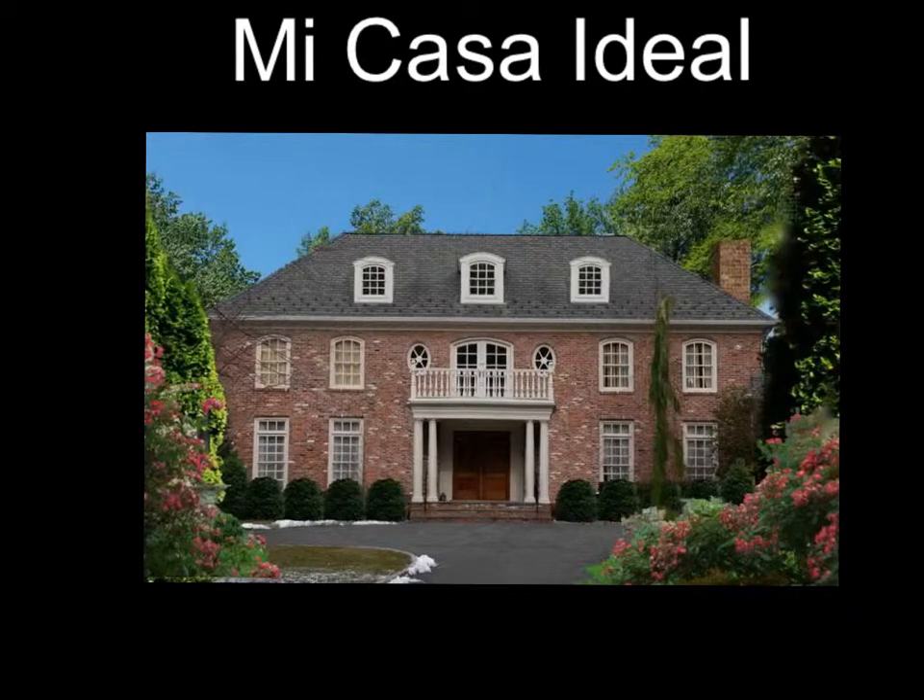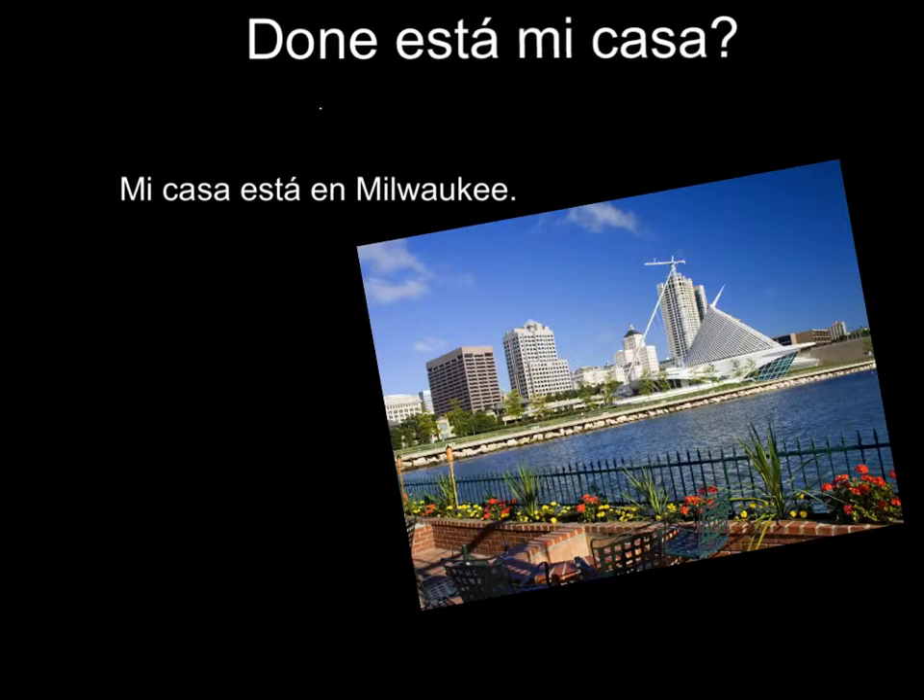Mi casa ideal. ¿Dónde está mi casa? Mi casa está en Milwaukee.